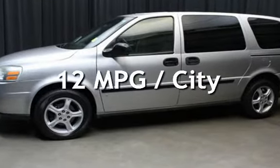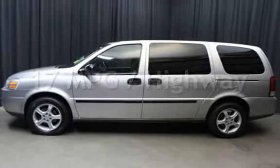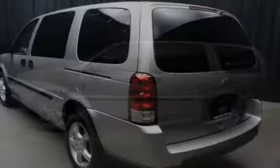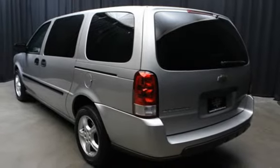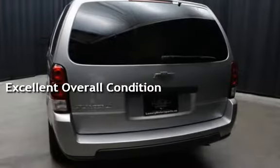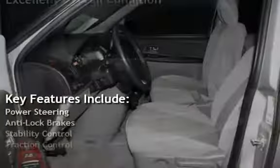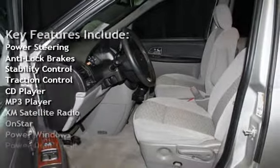Estimated fuel economy for this vehicle is 12 miles per gallon in the city and 17 miles per gallon on the highway. This vehicle is in excellent overall condition. Key features include power steering, anti-lock brakes, stability control, and traction control.